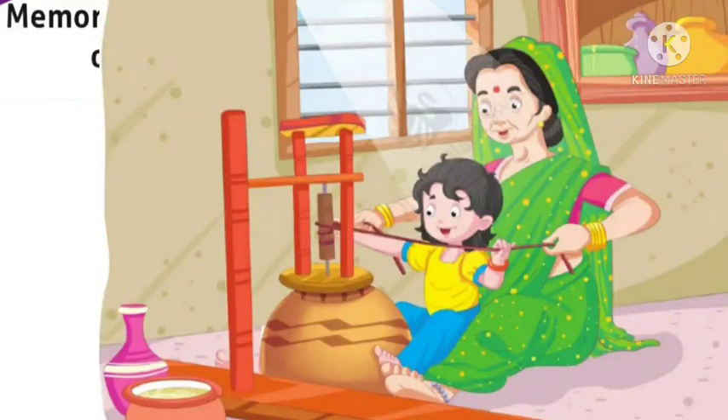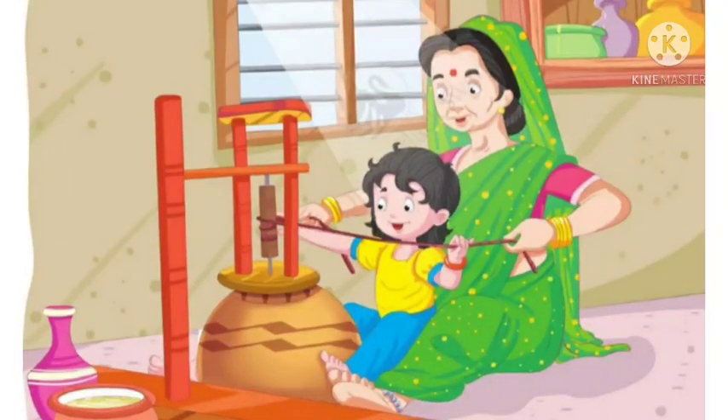We are discussing Lesson 4: 'Memories Are Made of Buttermilk.' We already discussed the beginning part of the lesson. Today, let's discuss the rest. 'Memories Are Made of Buttermilk' is written by Shabha Narayan. In this lesson, Shabha Narayan narrates her childhood memories — the days she spent with her grandmother and her memories in connection with the process of preparing buttermilk. Now let's read the text first. Take page number 45.